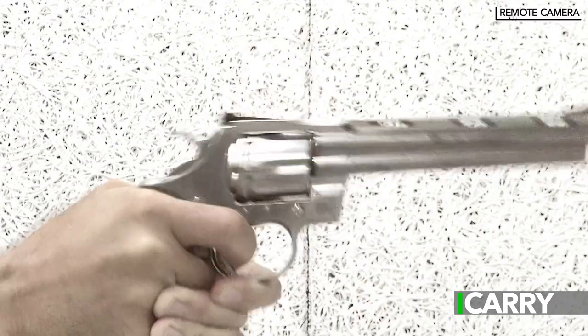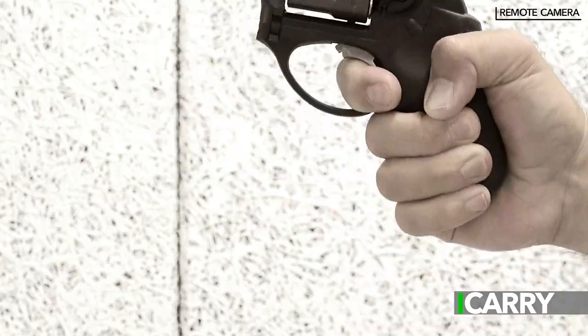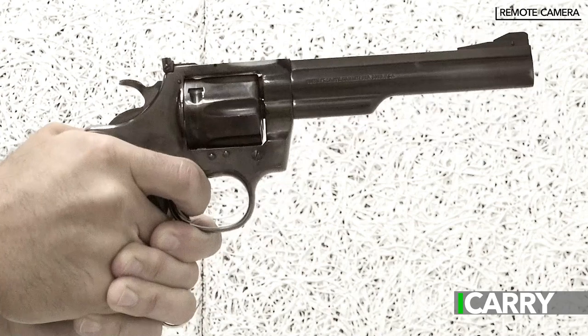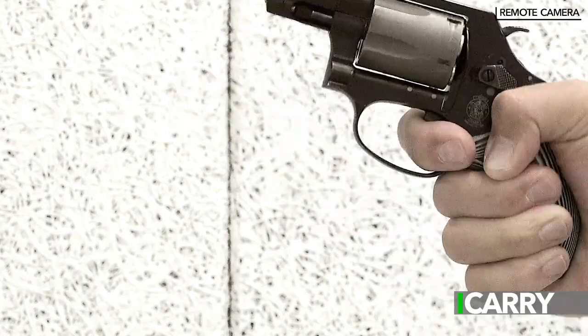Hey everyone, Jay Grazio with Shooting Illustrated here with a special I Carry Spotlight. Since tomorrow is the 4th of July, we wanted to bring a uniquely American episode and figured that the .357 Magnum revolver is about as American as you can get. For this special segment, we wanted to bring one current production revolver and one classic from each of the big three companies that still produce wheel guns: Colt, Ruger, and Smith & Wesson.